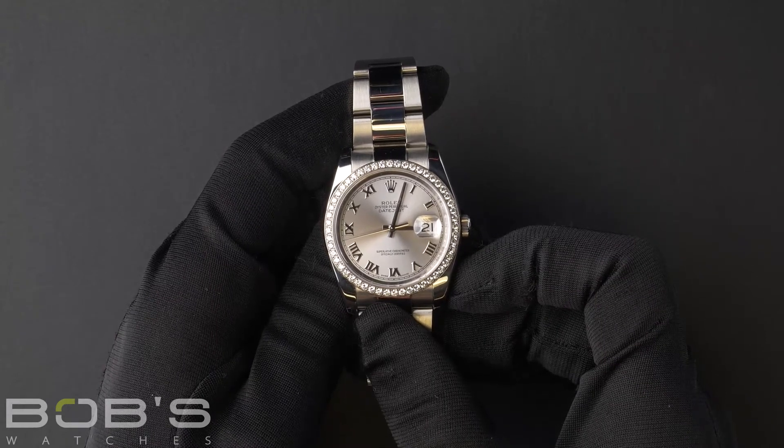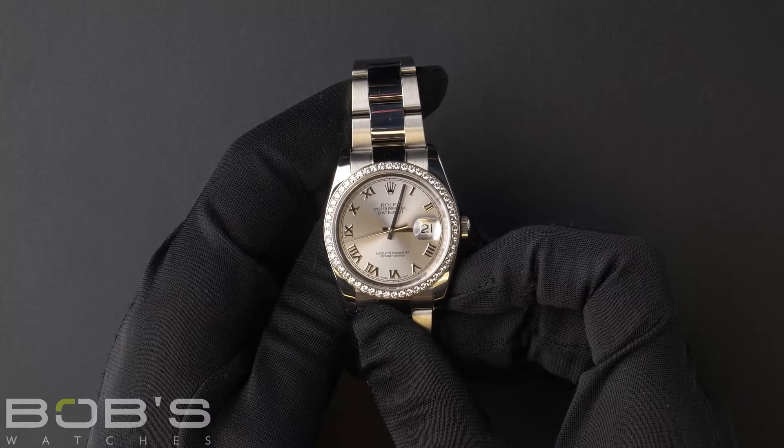This watch comes with a Rolex box, booklets, hang tag, and a Rolex warranty card.